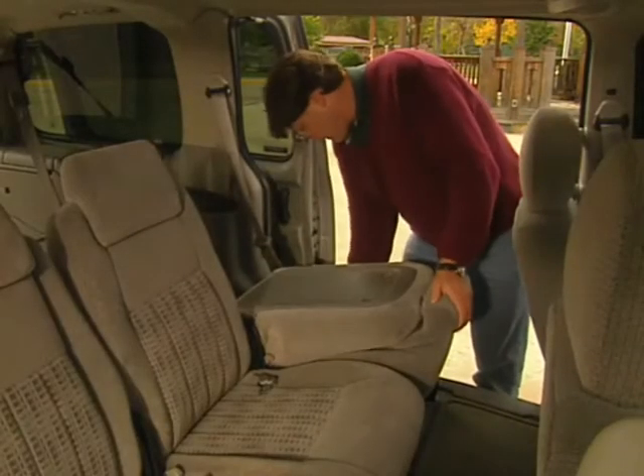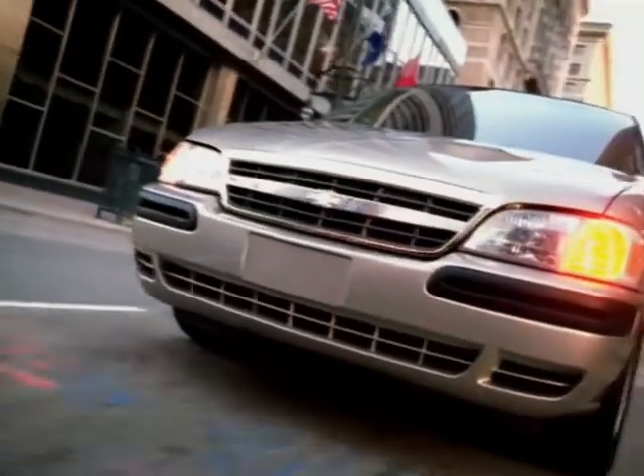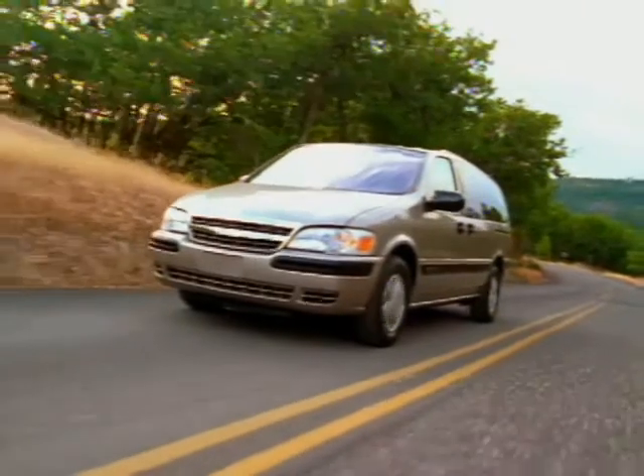Three lightweight flip and fold seats are easy to remove to make way for additional space, and are included with available eight-passenger seating on LS and LT models. The 2004 Chevy Venture is equipped with a variety of standard storage features to meet your cargo carrying needs.